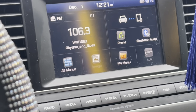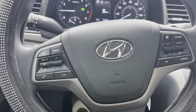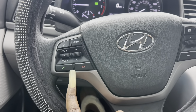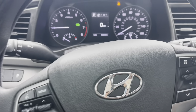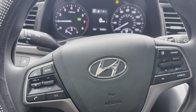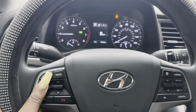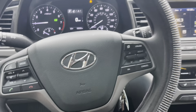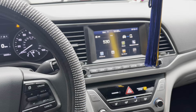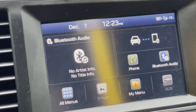If y'all know about 106.3 then you already know — they jam rhythm and blues all day long. These buttons right here are for calling and hanging up. Let me show y'all the dash and how it works. Right here is the volume knob, and right here you change the radio stations. When you click mode, it changes the radio from AM, FM, Sirius XM, and so on.